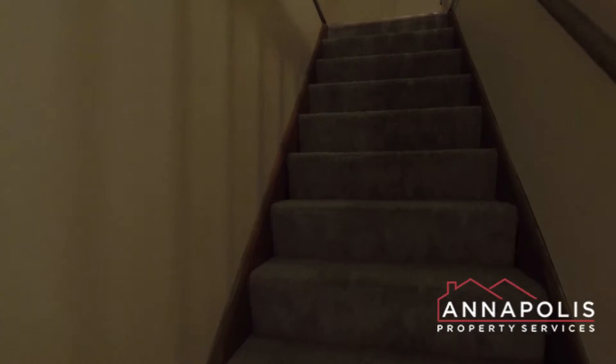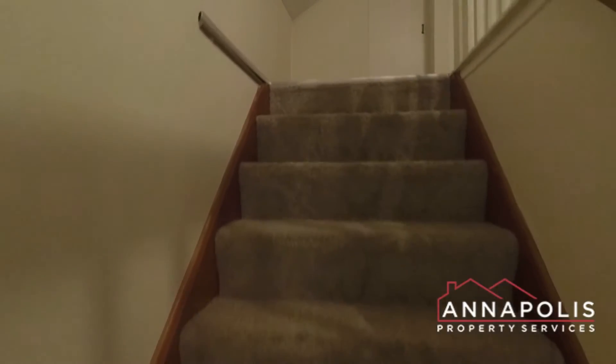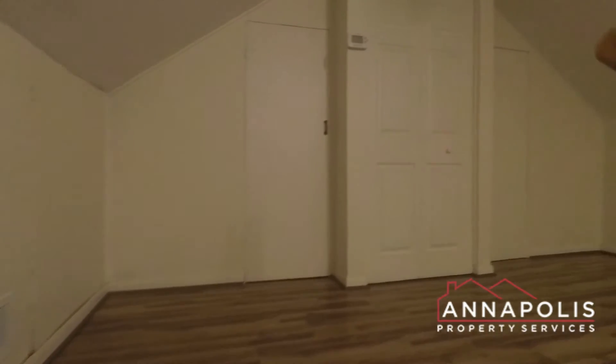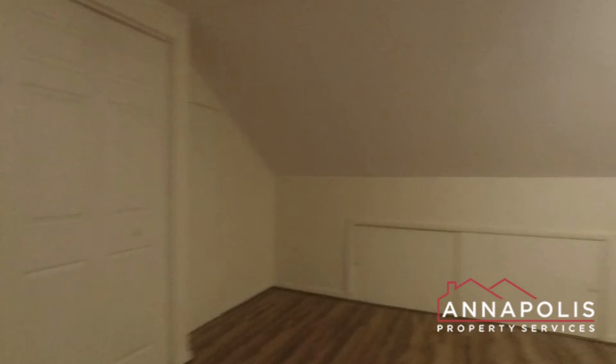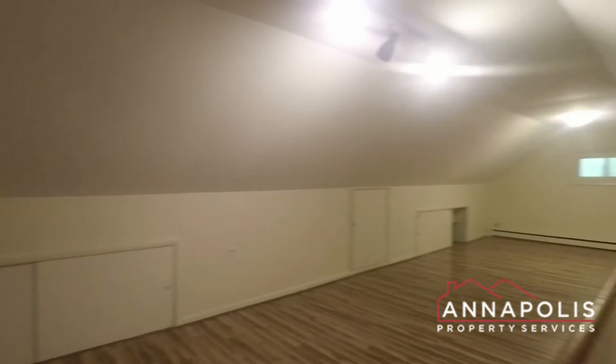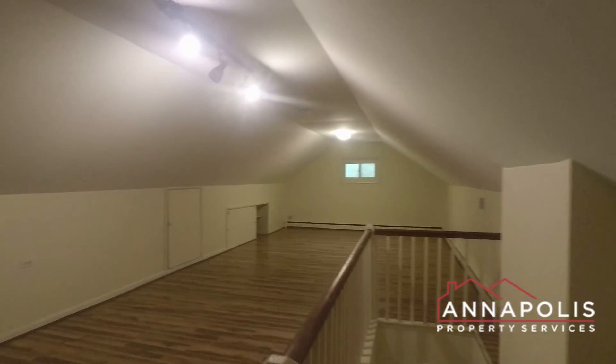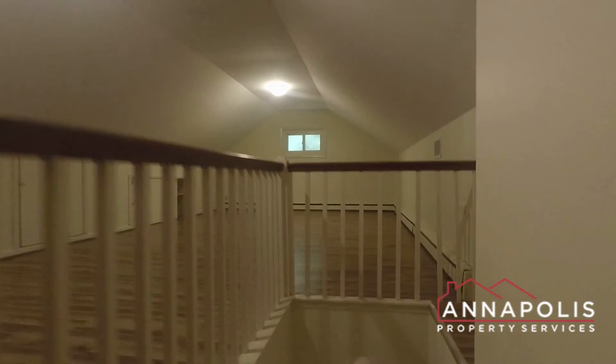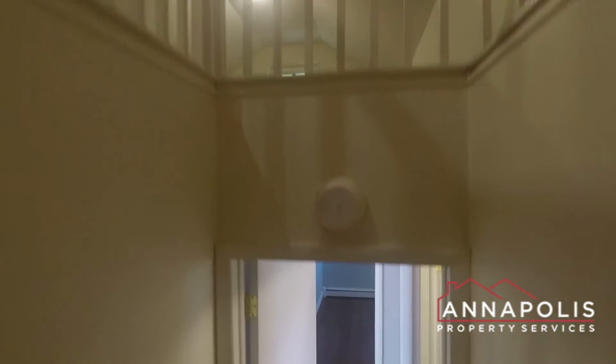We're now going to head upstairs to the loft area, which should make a great home office or third bedroom. It's a huge loft space, great as either a family room, home office, or third bedroom.